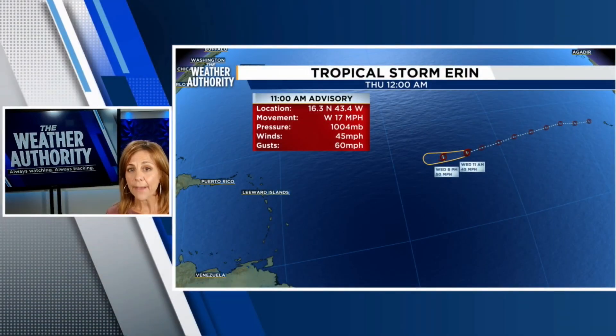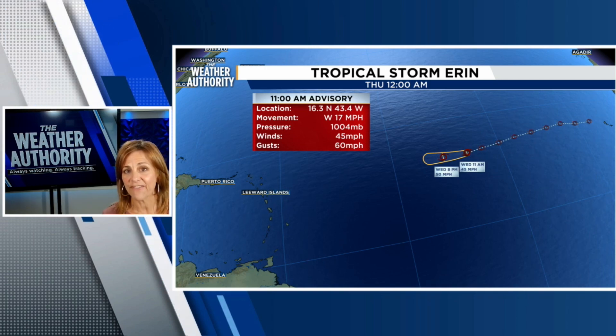Good afternoon. I'm meteorologist Michelle McCormick, and I just want to give you a really brief update on what's happening in the tropics, because we want to continue to track this for you. This is the 11 o'clock update, and as we get closer to the 5 p.m. update, this is the latest track.